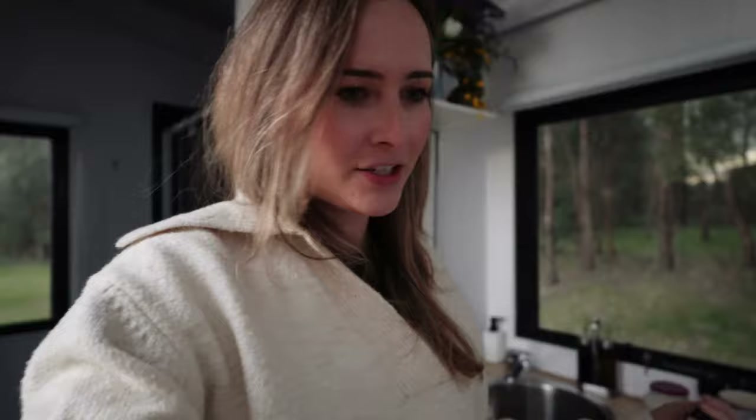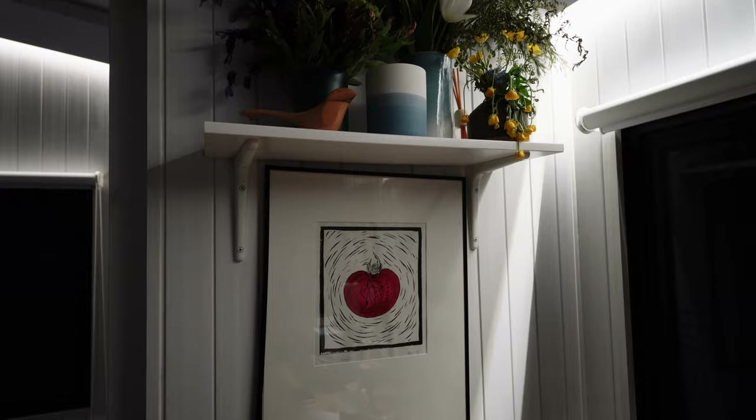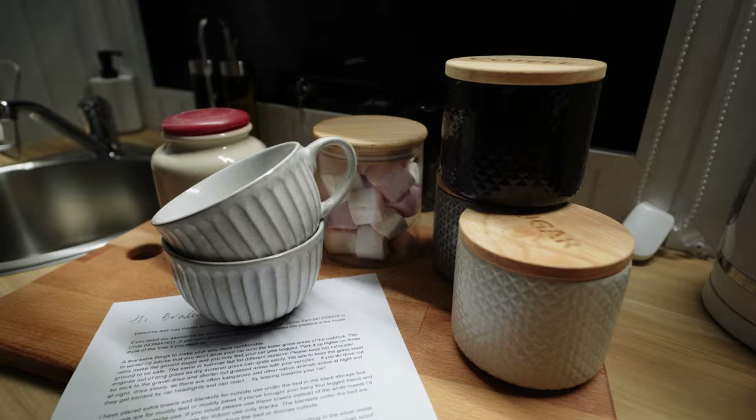We're so excited to be here. We're going to do some exploring around this area and also have a bit of a social media and reception detox — just enjoy being out here in nature and refresh a bit. Brayden and I like to do a refresh once a year; last year we went to Bali. So exciting to be in this little beautiful tiny house!